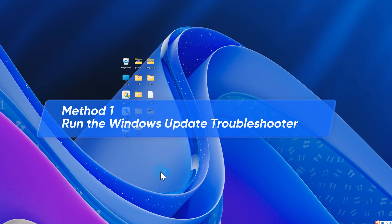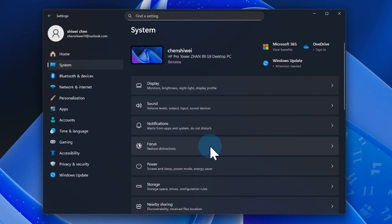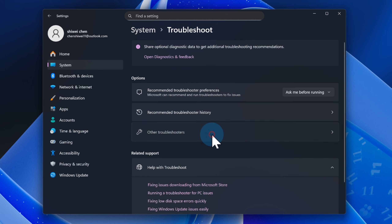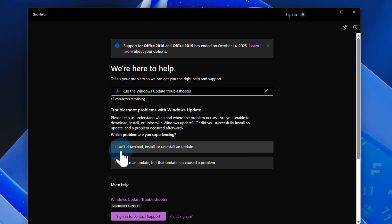If an update fails to install and you don't know where to start, run the Windows Update Troubleshooter. Click Settings, select System, then Troubleshoot. Choose Other Troubleshooters and click Run next to Windows Update. Let Windows do its diagnostic check — if we're lucky, it patches the issue on the spot.